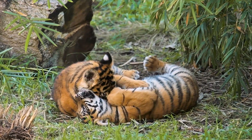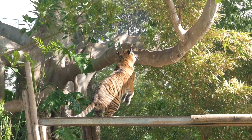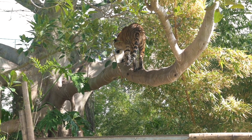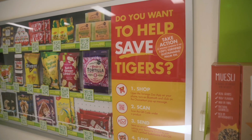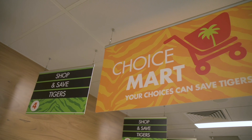Sumatran tigers are a critically endangered species — it's thought there are less than 400 left out in the wild. When I was here at Taronga about a year ago they had just had three amazingly gorgeous, beautiful stripy little cubs, and they've grown up quite significantly. The last part of the exhibit is a display about palm oil and the impact it's having on tigers and other wildlife throughout Indonesia. Since palm oil is in quite a wide variety of products, what they're encouraging people to do is make sustainable and informed choices about what products they use to minimise that palm oil usage where they can.